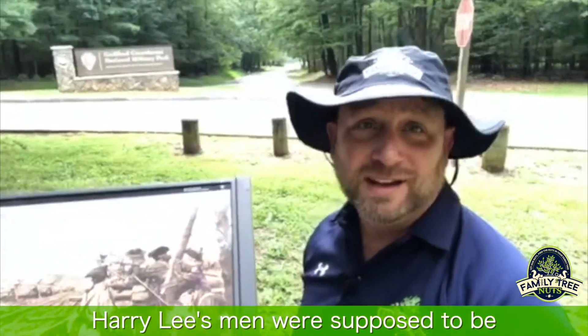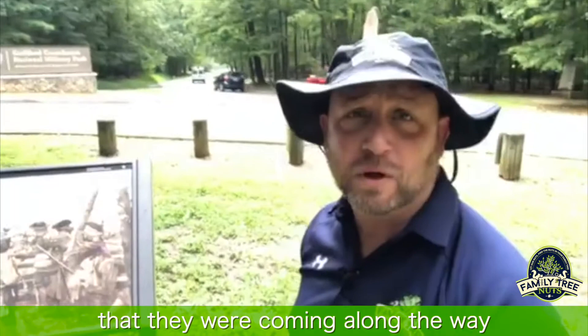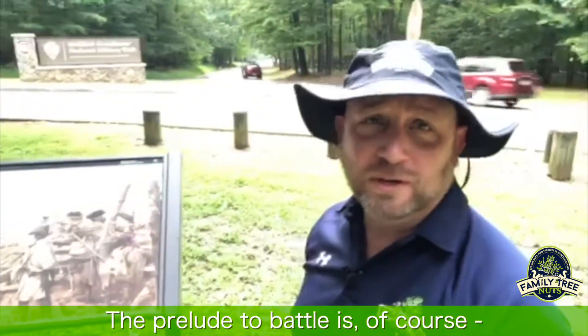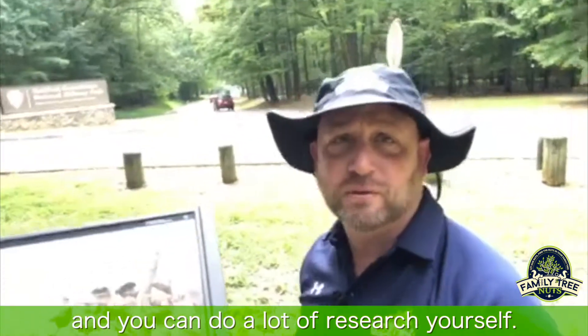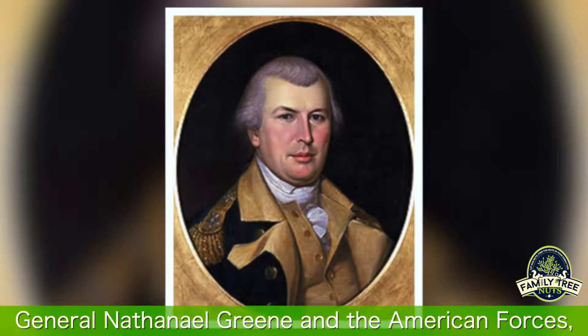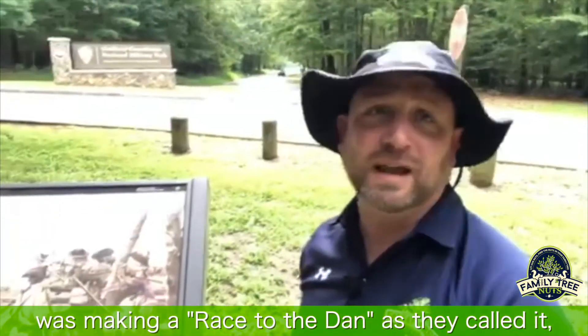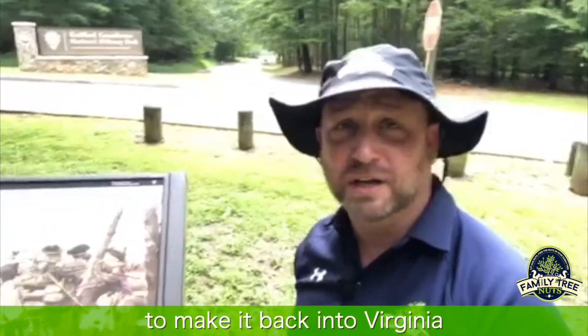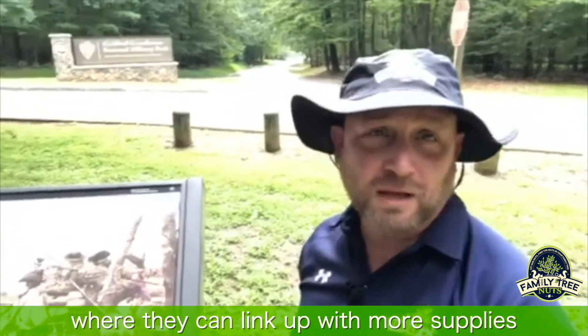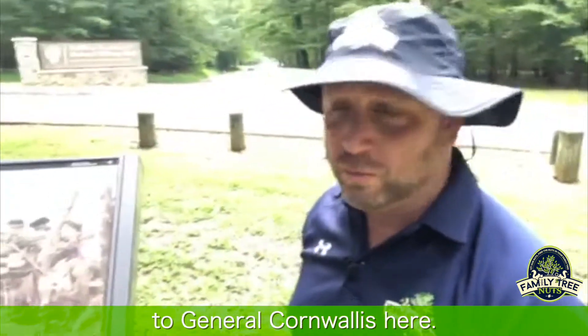Henry Lee's men were supposed to be the warning force for the troops that were coming along the way. The prelude to the battle is, of course, as General Nathanael Greene and the American forces and General Lord Cornwallis were making a race to the Dan, as they called it, to make it back into Virginia where they could link up with more supplies and possibly some reinforcements and men. But they finally met at this spot right here at Guilford Courthouse and Nathanael Greene said he was going to give battle to General Cornwallis here.